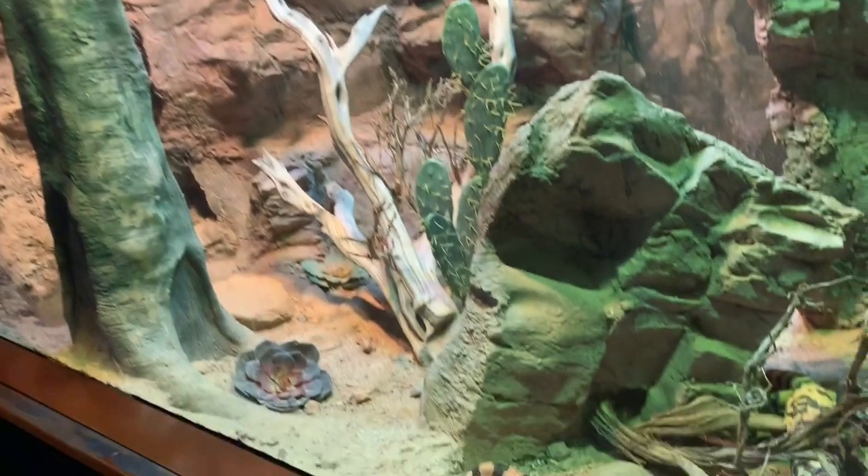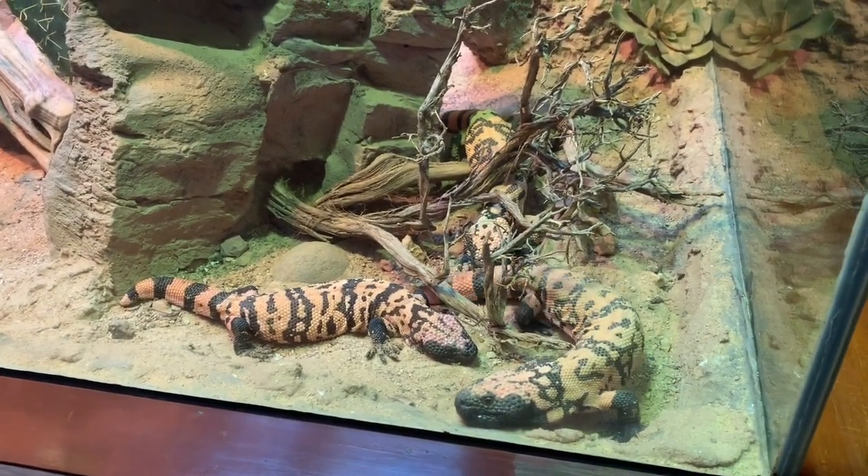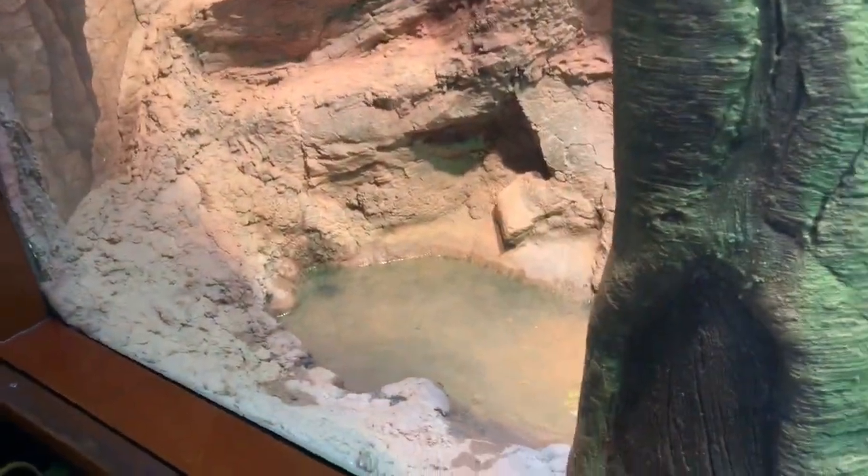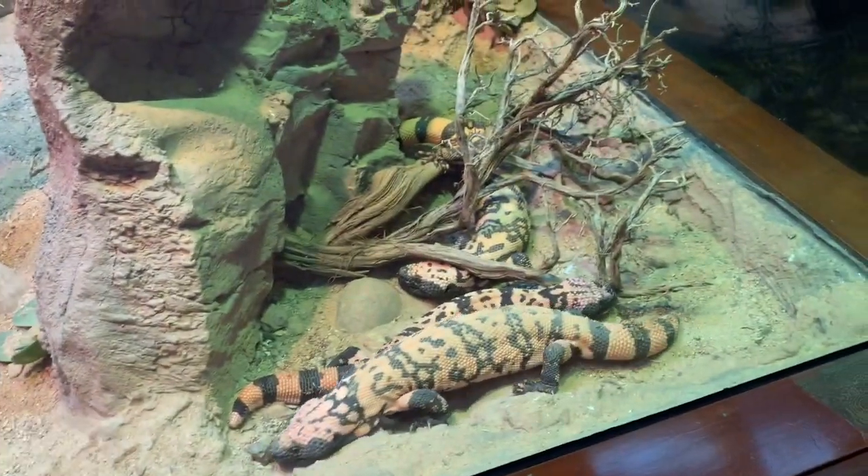This is a Gila monster enclosure. They are one of the two venomous lizard species on the planet. In the wild they naturally spend time with each other in dens. They do have water available and a UVB light and heat light, so good job.